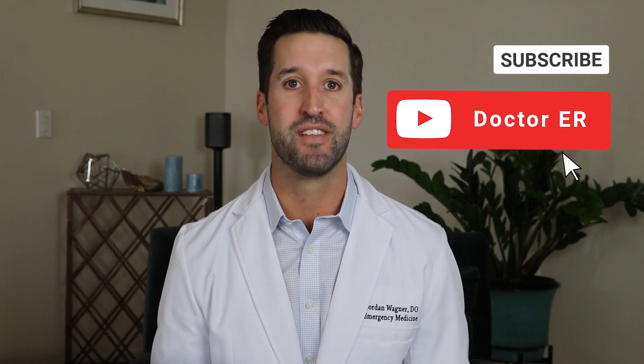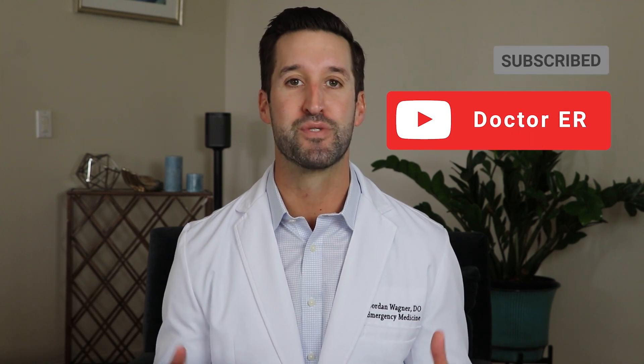Hey everyone, I'm Dr. Jordan Wagner. I'm an emergency room doctor who treats everything from COVID to gunshot wounds, burns, you name it. I've created this video series to help answer your questions and the questions I get from patients each and every day. If you find this video helpful, please hit that subscribe button so you're notified when I post new videos. Today, we're talking about Johnson and Johnson's COVID-19 vaccine.